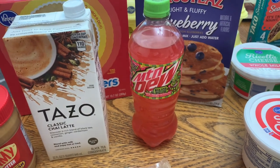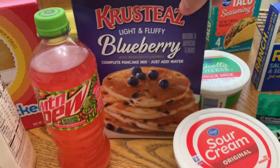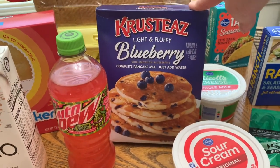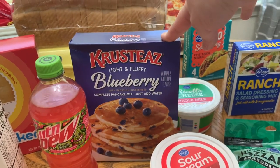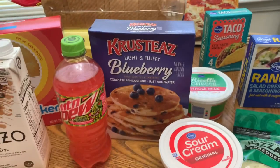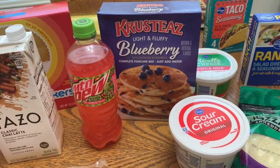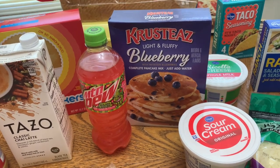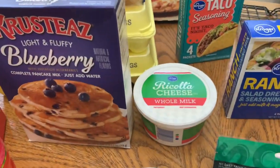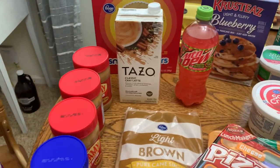Luke had it and didn't care for it, but you know I couldn't pass up free — so he's just gonna drink it. This one was on markdown for $1.24; I'm not sure why, there was a ton of them, but I went ahead and got one. It'll be good to have whenever it's time to do another pancake freezer stock-up — I can just do the whole box.